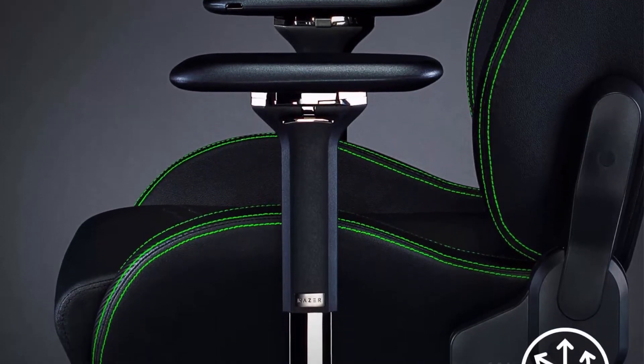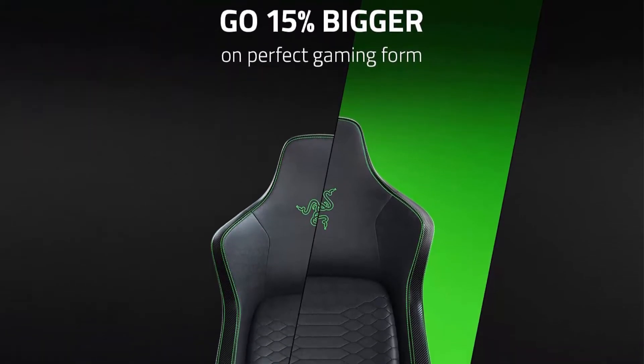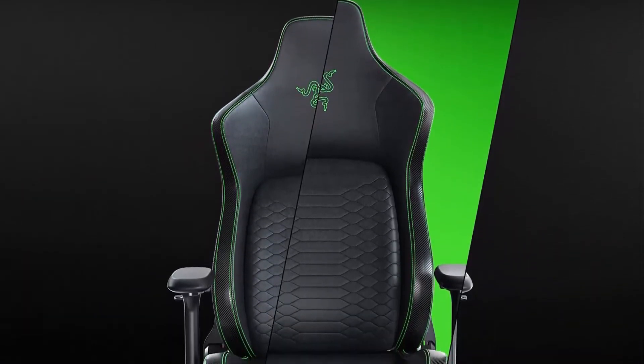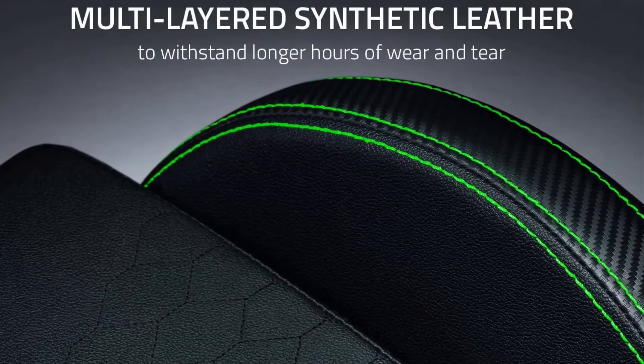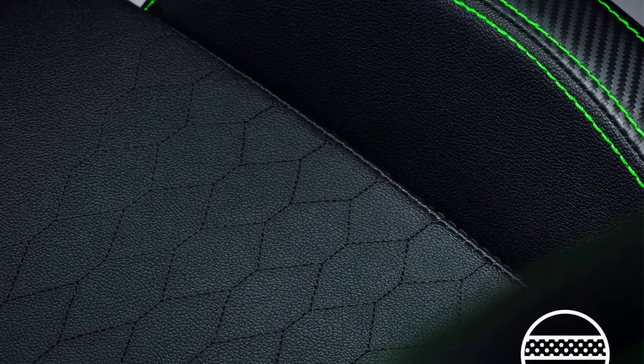4D Armrests: adjust the armrest's height, angle, and move them forwards or backwards for a position tailored to the way you sit. Engineered to carry — recommended for a height of 6 feet to 6'10" and supports a weight of up to 400 pounds through a combination of its body frame, armrests, wheelbase, and angled seat edges that maximize the resting surface area.